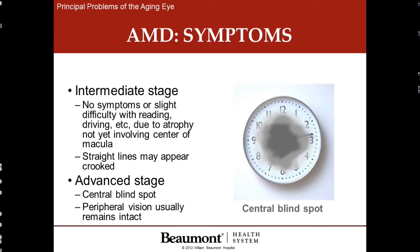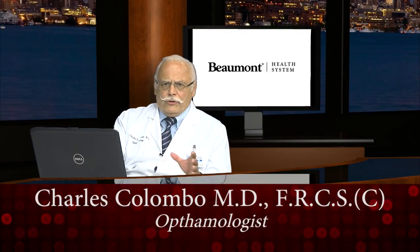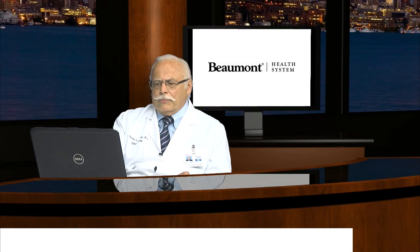What are the symptoms? In early and intermediate stages, there may be no symptoms at all. There might be some bending of straight lines and some slight difficulty with reading. But in the advanced stage, as shown in the photograph here, there is a central blind spot — almost as if someone was taking a flash photograph and you look directly into the flash of the camera. Wherever you look, there's a bright blind spot, and this is exactly how patients see with macular degeneration, except that the spot is there all the time. Side vision always remains okay, and there's never total blindness.